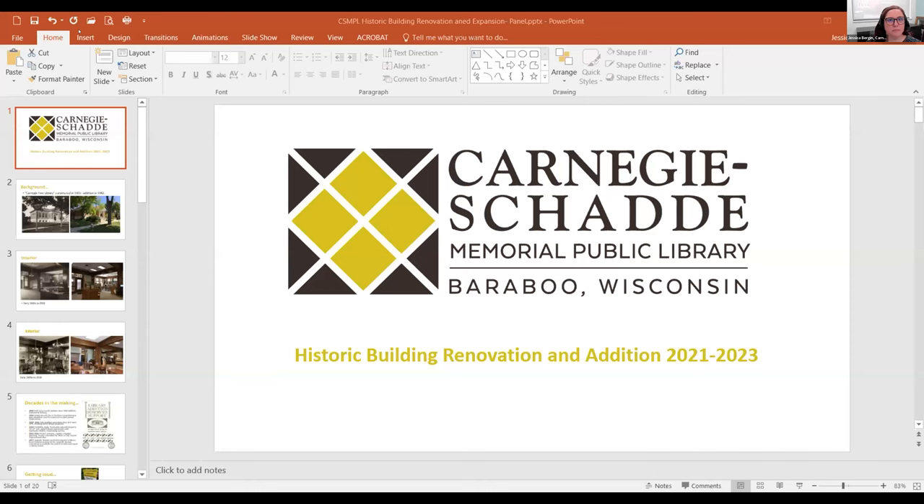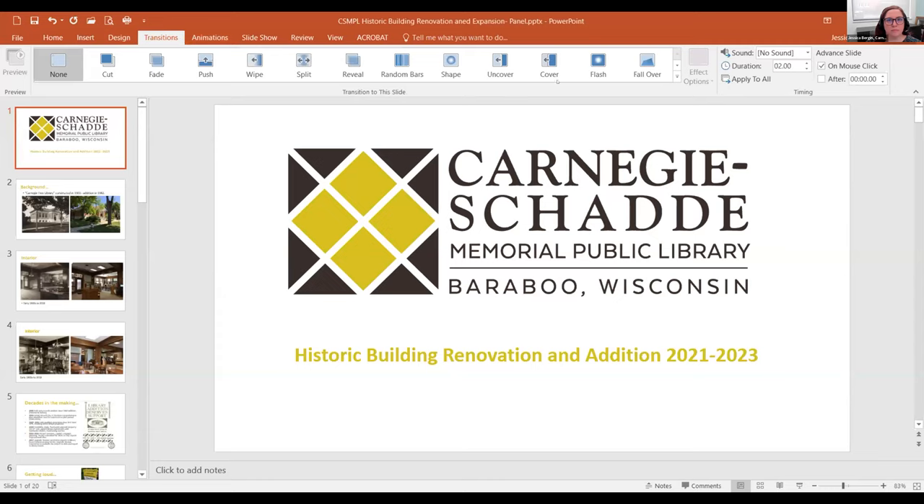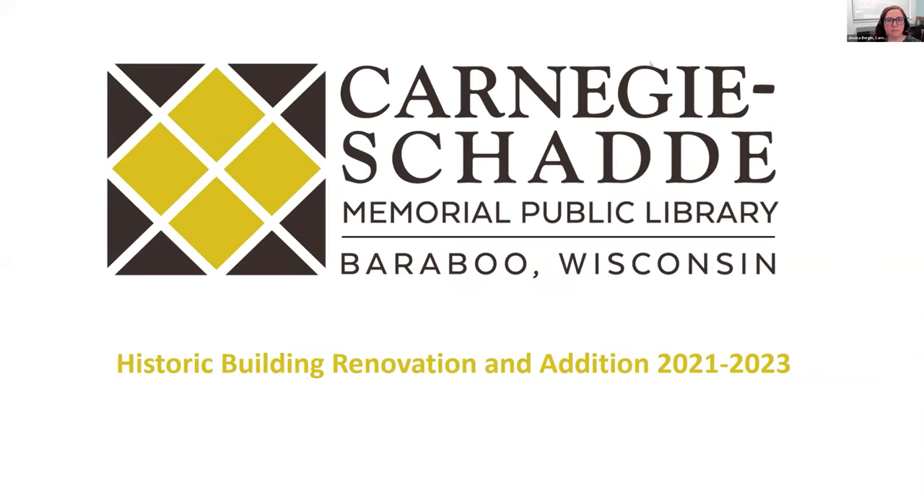I'm Jessica Bergen at the Carnegie Shadi Memorial Public Library in Baraboo, Wisconsin. Our project started in earnest in 2021 and we're actually still working through it, so I'll give you some updates as we go along.